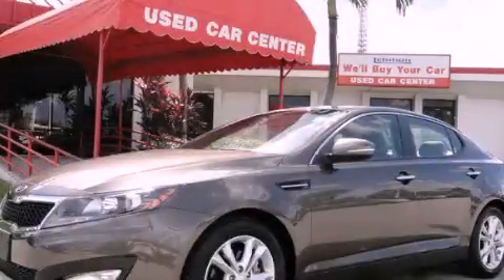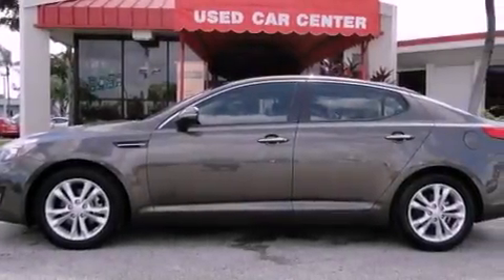This is a 2012 Kia Optima. It features a four-cylinder engine and an automatic transmission. All of the following features are included.